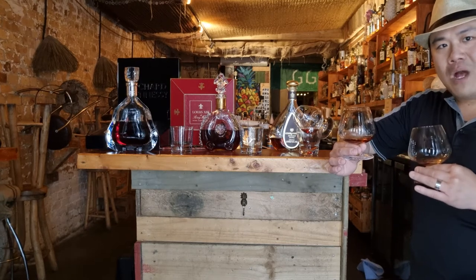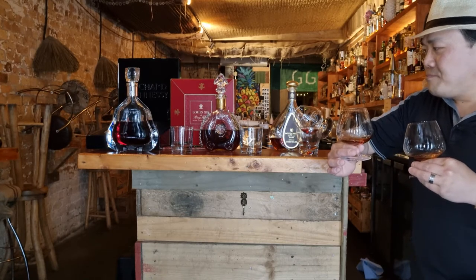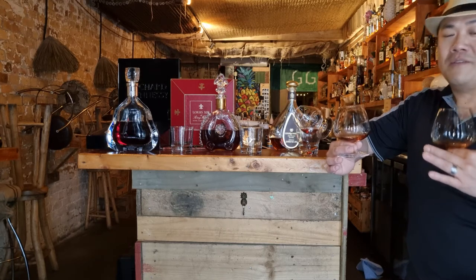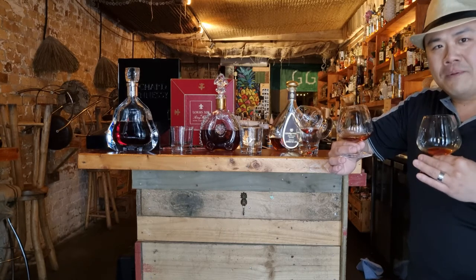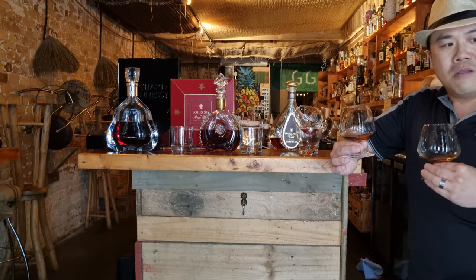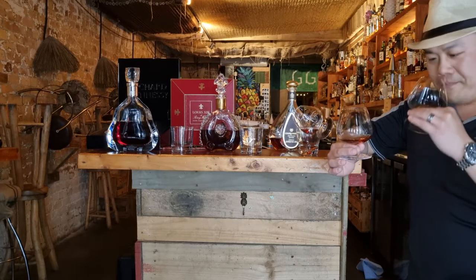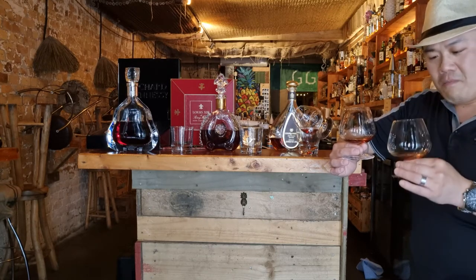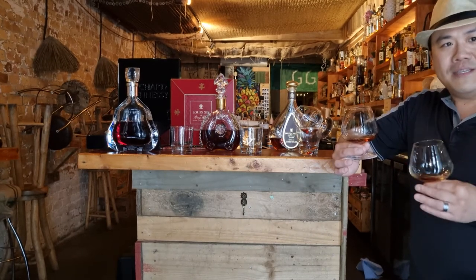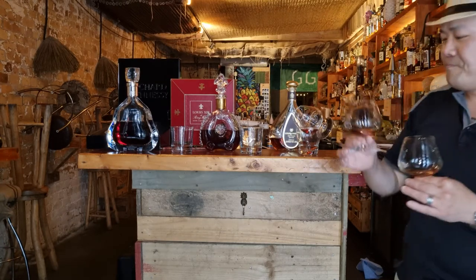There's a taste of clay as well, and something else — this might sound strange — a bit like the taste of marble. I don't even know how that's possible but for some reason I'm tasting marble. A very mineral quality — like stones on a hot day. That's the best I can describe it: minerality. Let's try the Louis 13.